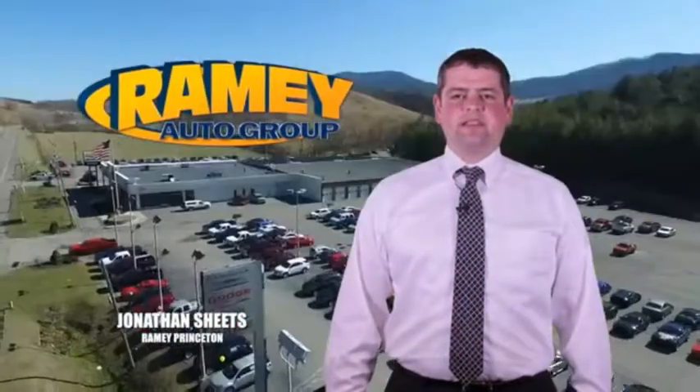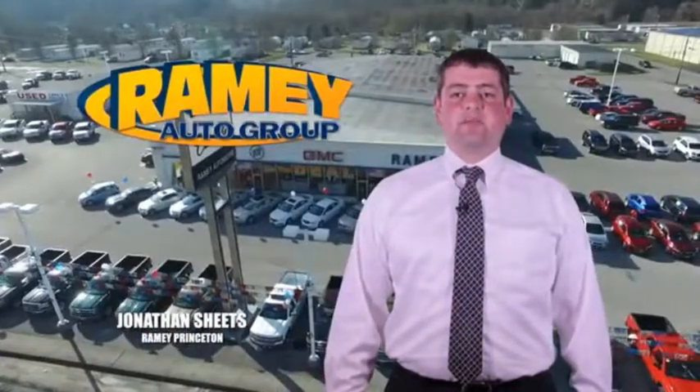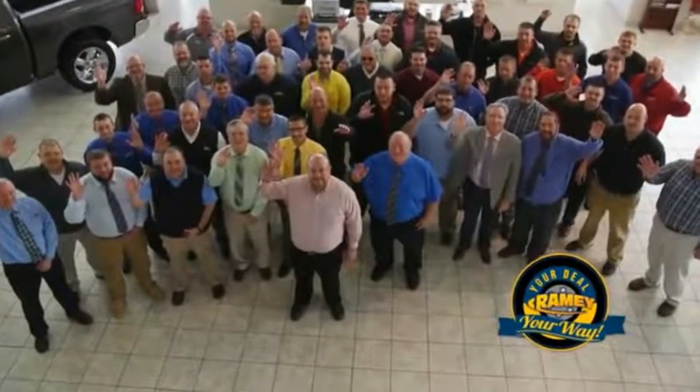Visit our stores on Rainey Road in Princeton, Tassel, and Richlands, where you can shop 10 different franchises and over 1,000 pre-owned vehicles. We want to be your partner in the car buying experience. Because at Rainey, it's your deal, your work.